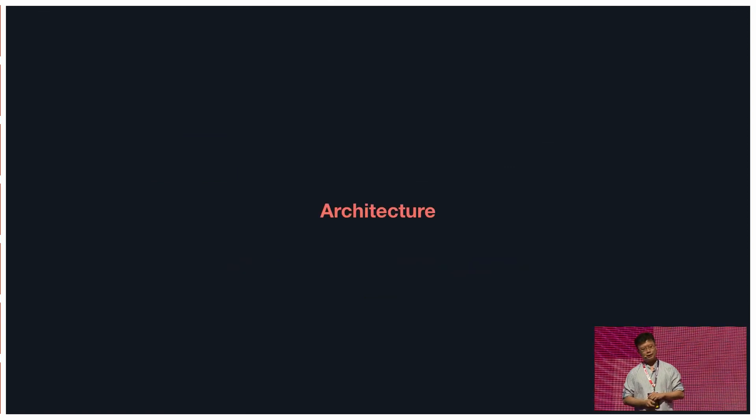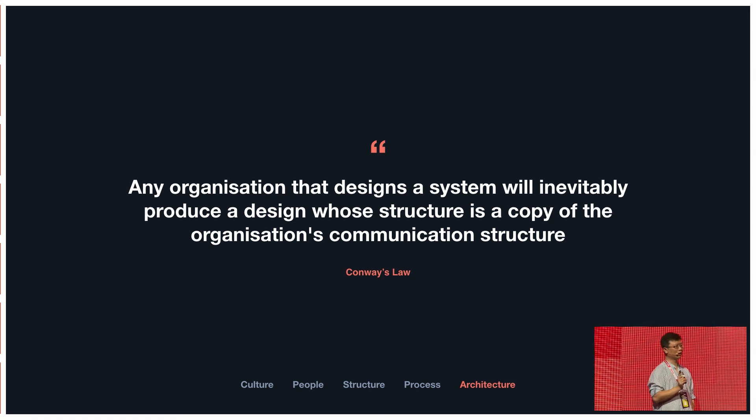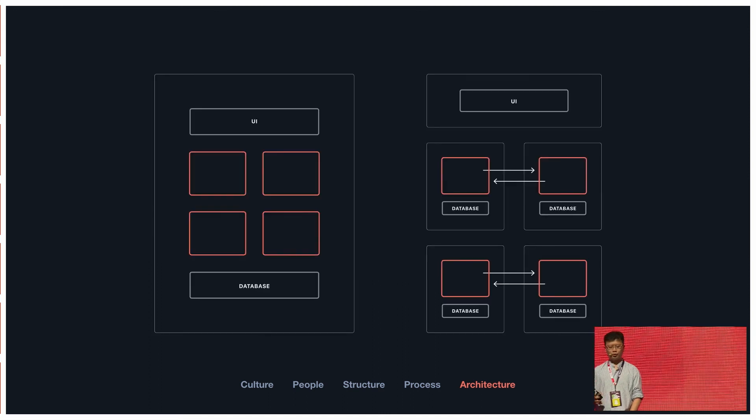The last area is architecture, which people typically overlook during transformation. There's a famous law in computer science called Conway's Law: your architecture will mimic your organization structure. Because we started with one engineering team of 20 people, we ended up with a really big convoluted architecture. When we wanted to scale to multiple teams, we had bottlenecks and it was very difficult to make changes to the code. So we moved from a monolith — where everything is together — to a microservices architecture, where each team is responsible for building the system they own, end-to-end. They can build faster, deliver faster, and have full ownership.